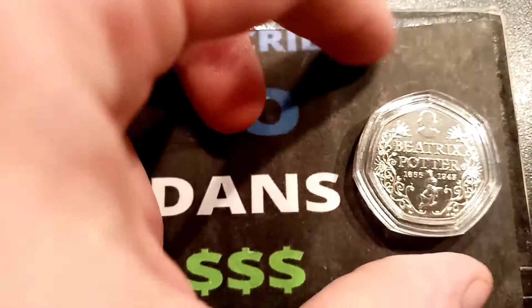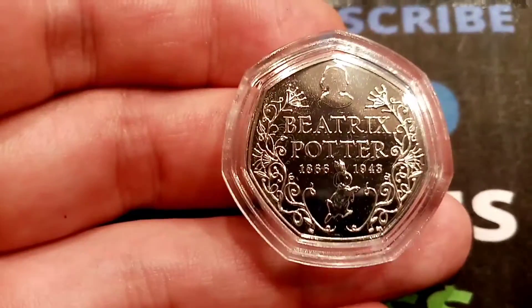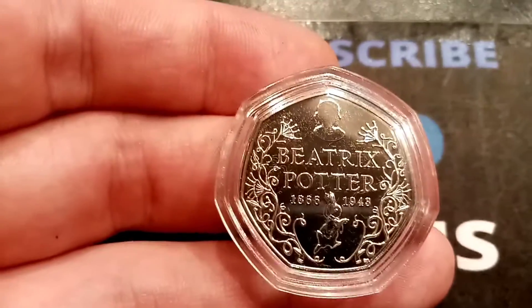Hi guys, Stan Stullers here and it's the prize draw for the first Beatrix Potter 50p coin giveaway of October.